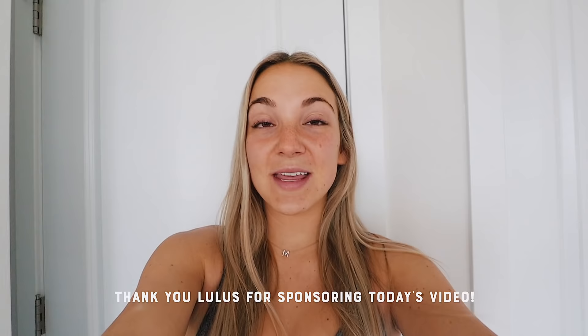I'm going to show you guys — I just got a package in from Lulu's. Thank you so much Lulu's for working with me on this video. I'm so excited to try it all on, I can't even wait. So we're going to do it right now, first things first.